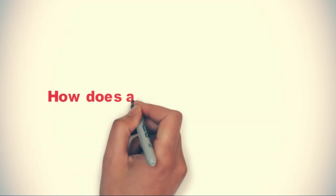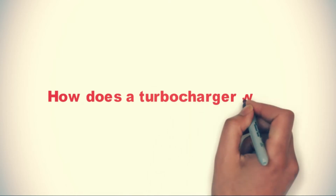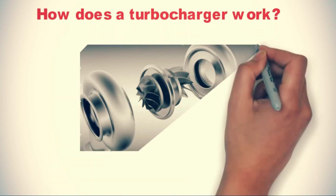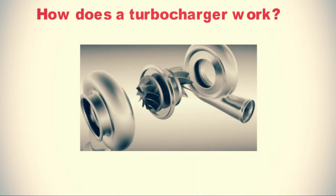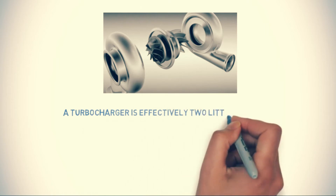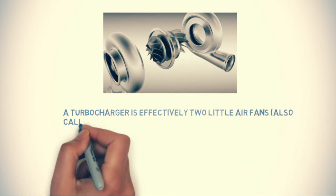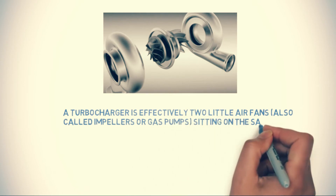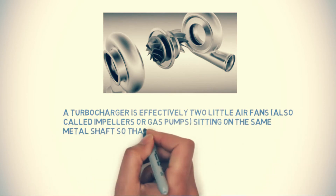How does turbocharging work? A turbocharger is effectively two little air fans sitting on the same metal shaft, so that both spin around together. One of these fans, called the turbine, sits in the exhaust stream from the cylinders.